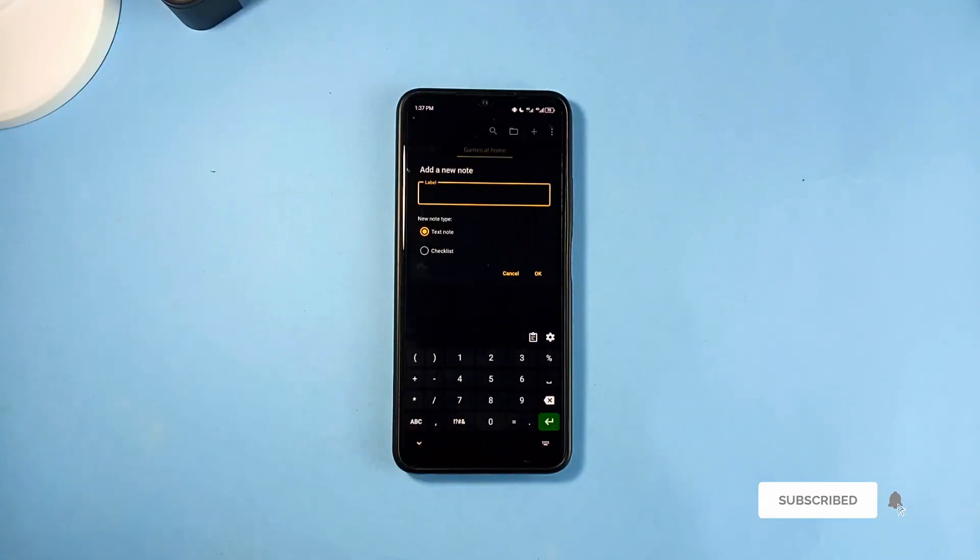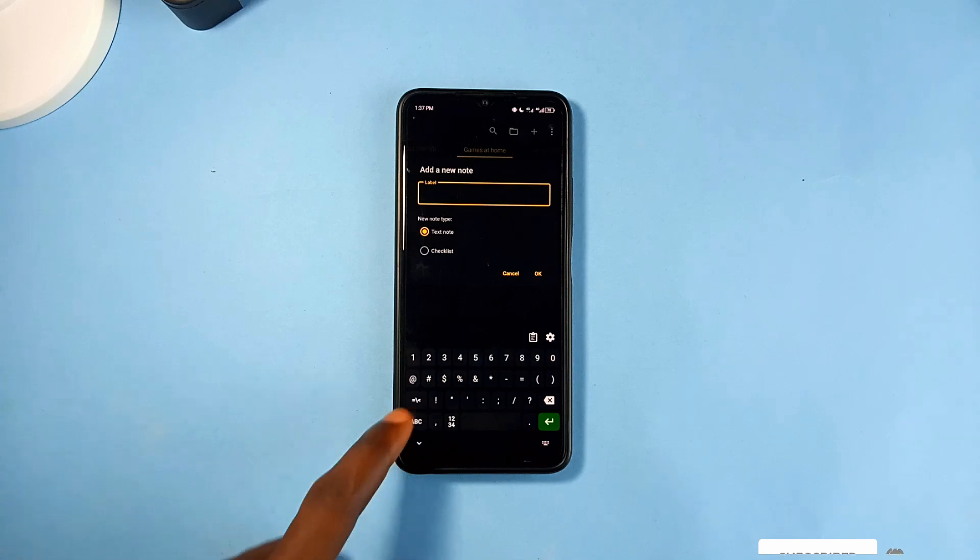But if you want a simple and secure keyboard which might not collect data, then this one is for you.